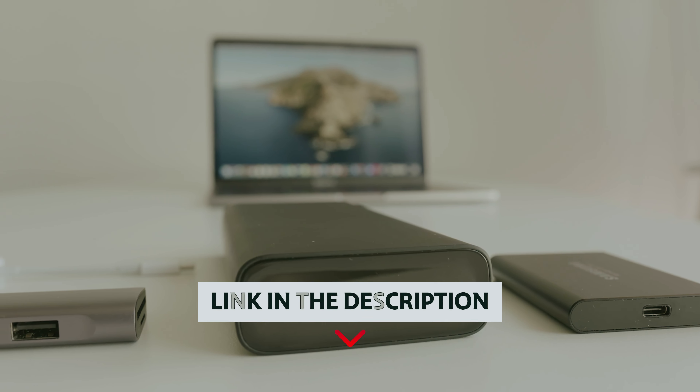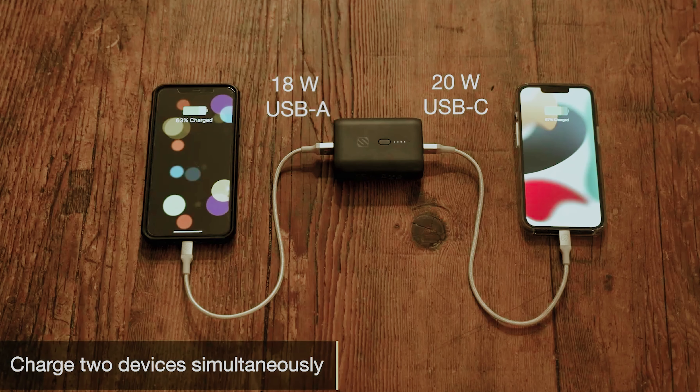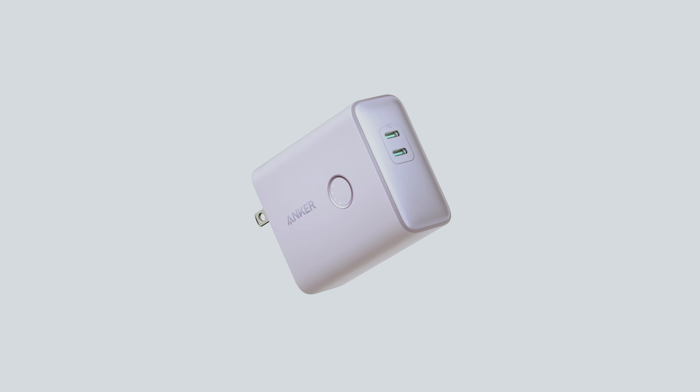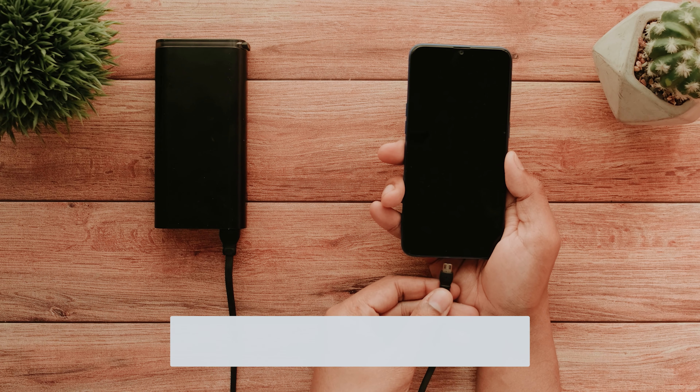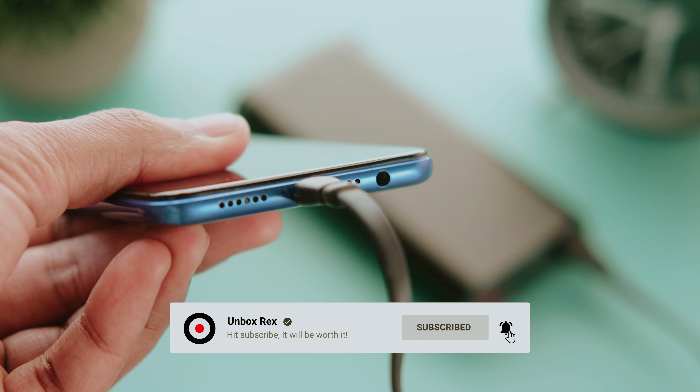As always, you will find all the links to these products in the description below. Comment below and tell us which power bank you are considering. Thanks for watching this video. If you found this video helpful, then like and share this video. Also, don't forget to subscribe to our channel for more amazing videos like this.